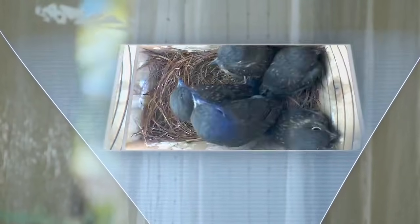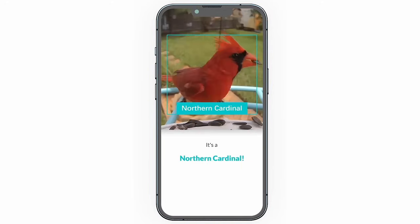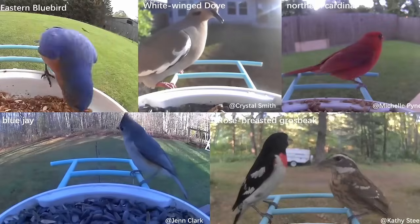We are trying to strengthen the connection between birds and humans and with one another. One of our clients told me that after using our products, she and her granddaughter are having a better connection because now they have a topic to talk about.